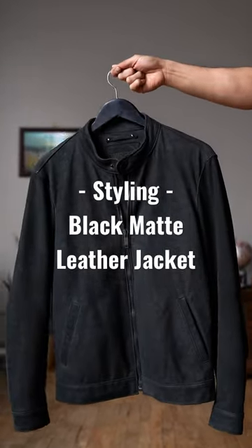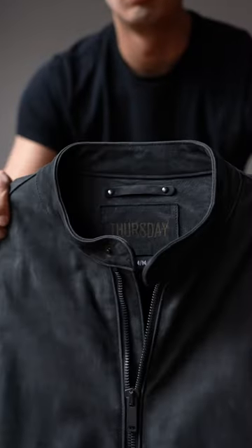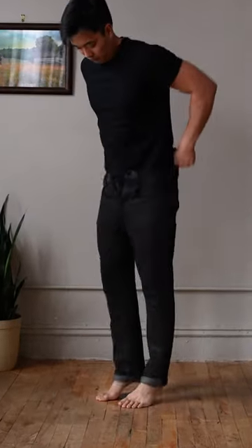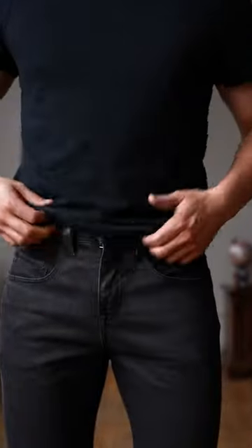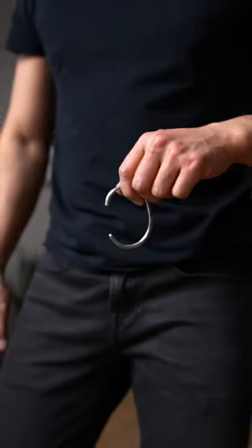I want to style this black leather jacket, so let's get dressed. Loving the cool, clean, minimal design on this black matte band collar jacket. I'm going for a rugged monochromatic look, so for my pants I'm going with these washed black jeans. I'll keep it simple with my accessories — a black matte belt and a silver cuff.